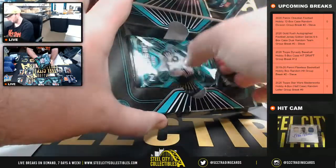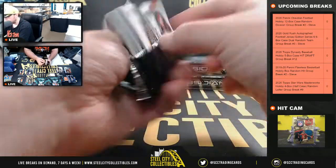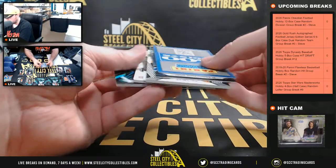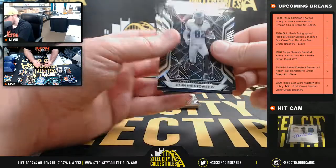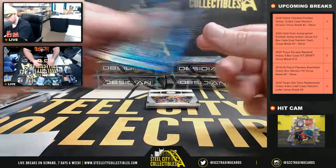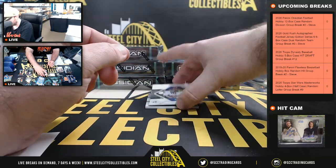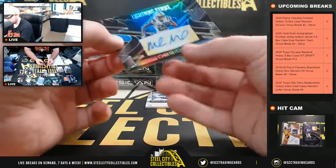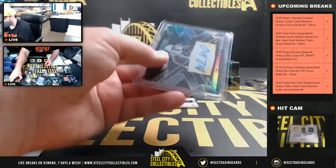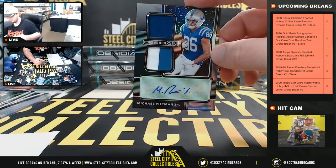Box number 7. Go on Hightower rookie. Neville Gallimore, the Cowboys, numbered to 50. Joe Montana, numbered to 100. We've got a Chase Claypool jersey, number 44 of 50, Volcanic Materials — going to Daniel. Number 10 of 25, Lightning Strike, Marlon Mack — going to Eric. And number 18 of 50, Michael Pittman dual patch auto — going to Eric.